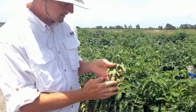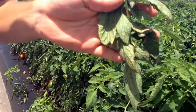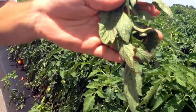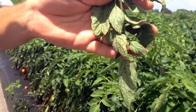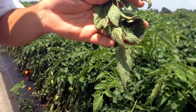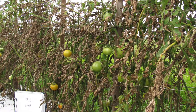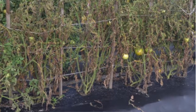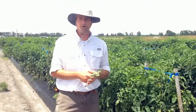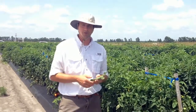This is what bacterial spot looks like right here. You get lots of lesions. When it gets really severe, such as this, you start to get a lot of defoliation as well. You can expose a lot of fruit, get a lot of damage to the fruit, and end up with severe losses to marketable yield and even to total yield. This disease is probably the most important disease in Florida, year in, year out, as far as continual losses.